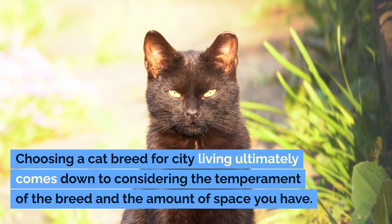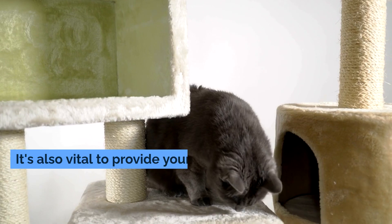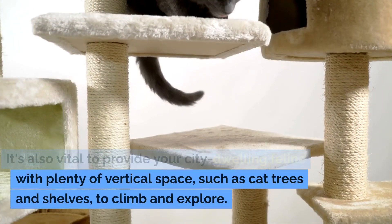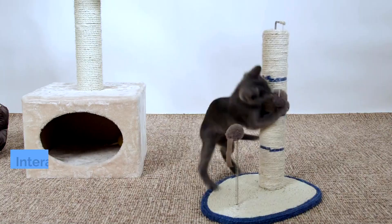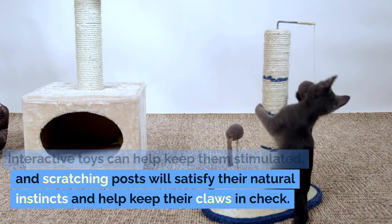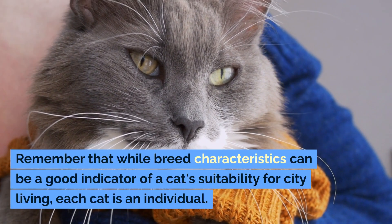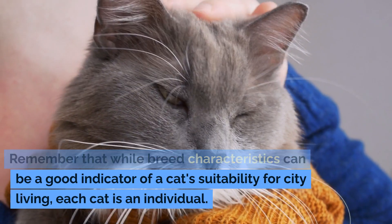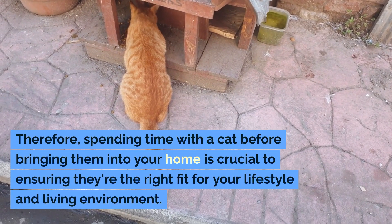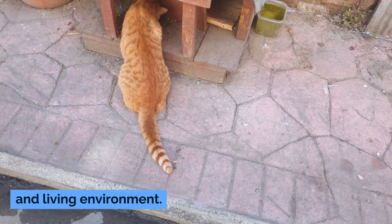Choosing a cat breed for city living ultimately comes down to considering the temperament of the breed and the amount of space you have. It's also vital to provide your city-dwelling feline with plenty of vertical space, such as cat trees and shelves, to climb and explore. Interactive toys can help keep them stimulated, and scratching posts will satisfy their natural instincts and help keep their claws in check. Remember that while breed characteristics can be a good indicator, each cat is an individual, so spending time with a cat before bringing them home is crucial to ensuring they're the right fit for your lifestyle and living environment.